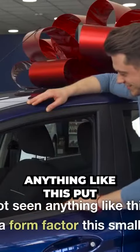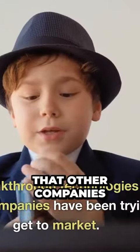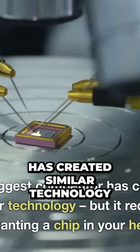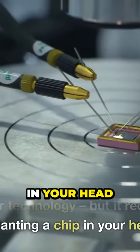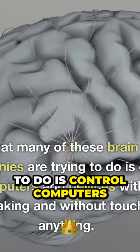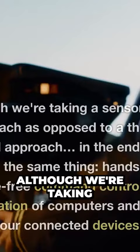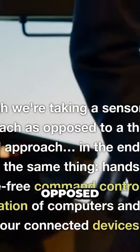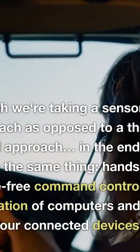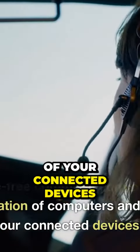We've not seen anything like this put into a form factor this small. It's breakthrough technology that other companies have been trying to get to market. Our biggest competitor has created similar technology, but it requires implanting a chip in your head. What many of these brain implant companies are trying to do is control computers and devices without speaking and without touching anything. Although we're taking a sensor fusion approach as opposed to a thought control approach, in the end we're doing the same thing — hands-free, voice-free command control and navigation of computers and all of your connected devices.